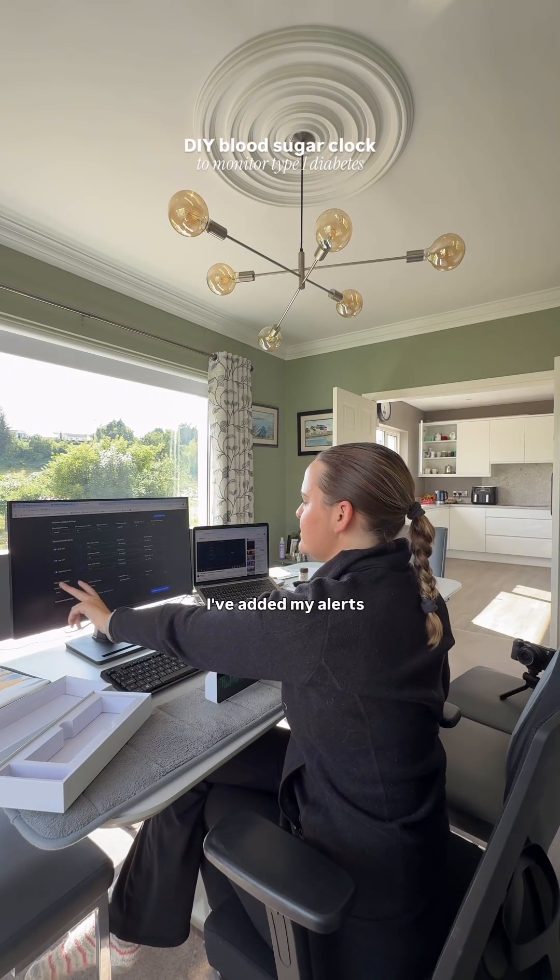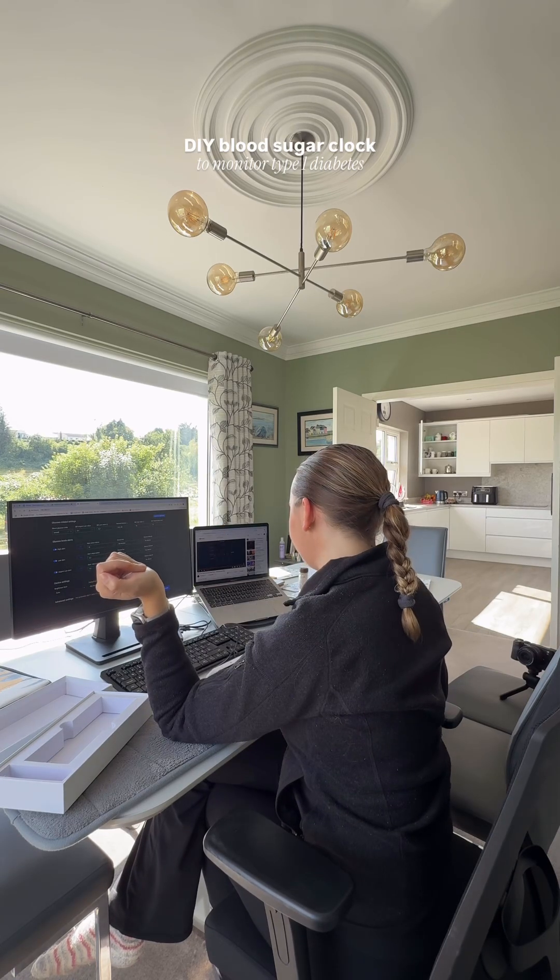I'm connecting my LibreLink account — just guessing my password at this point. I've put in all my details, added my alerts, and left everything pretty much automatic. I'm going to save it.